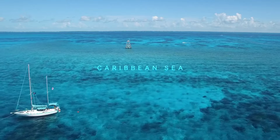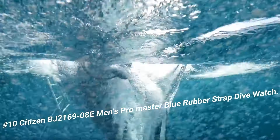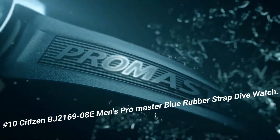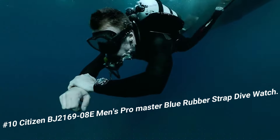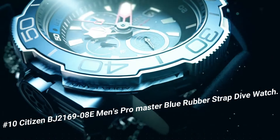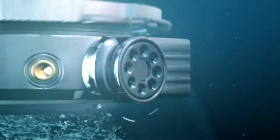Number 10: Citizen BJ2169-8E Men's Promaster Blue Rubber Strap Dive Watch. Love this mechanical hand-wound piece. Display type: analog. Case diameter: 47mm. Band material: rubber. Band color: blue. Dial color: black. Movement: Eco-Drive. This watch comes with an extra blue rubber strap.